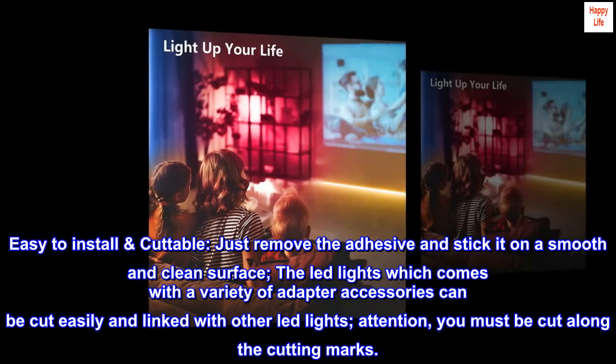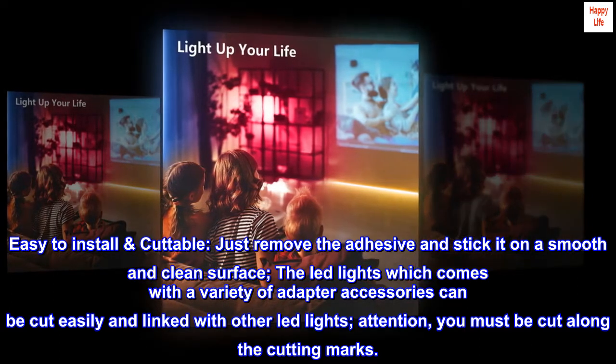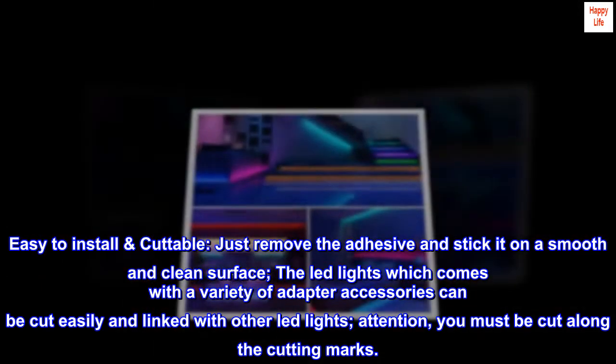Easy to Install and Cuttable. Just remove the adhesive and stick it on a smooth and clean surface. The LED lights come with a variety of adapter accessories, can be cut easily, and linked with other LED lights. Attention: you must cut along the cutting marks.